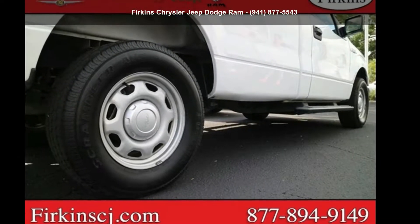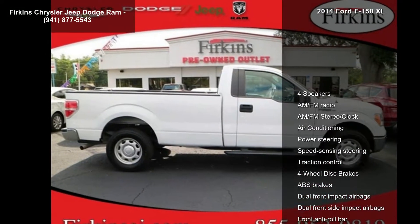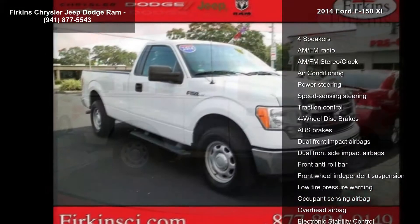Check out this 2014 Ford F-150 XL. This may be the set of wheels you've been looking for. Enjoy these notable features: